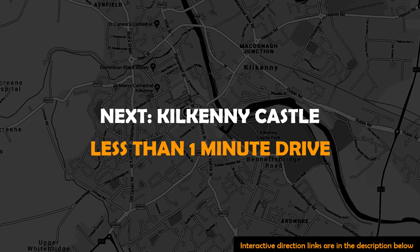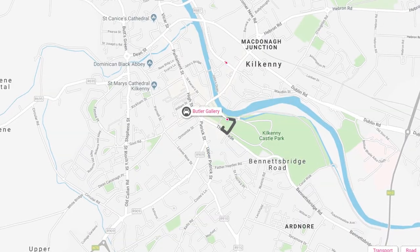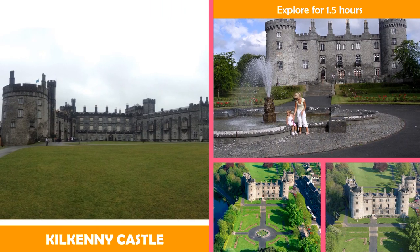Next to Kilkenny Castle — a riverside castle with an artfully restored interior, tours only, large garden, and gallery interior.